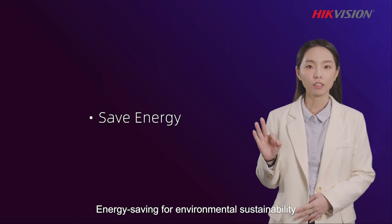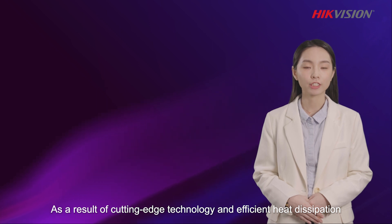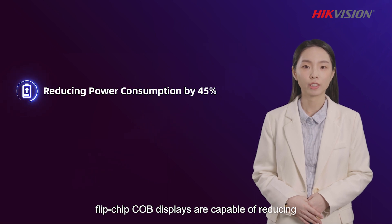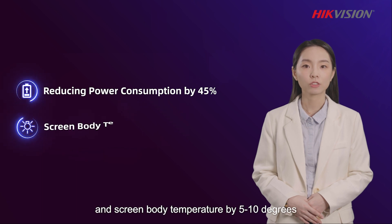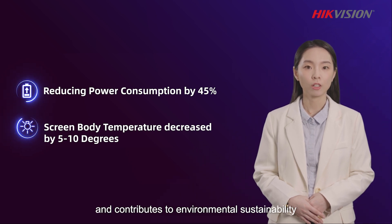Third, energy saving for environmental sustainability. As a result of cutting-edge technology and efficient heat dissipation, Flip-chip COB displays are capable of reducing power consumption by 45% and screen body temperature by 5-10 degrees, which is ideal for close-up displays and contributes to environmental sustainability.